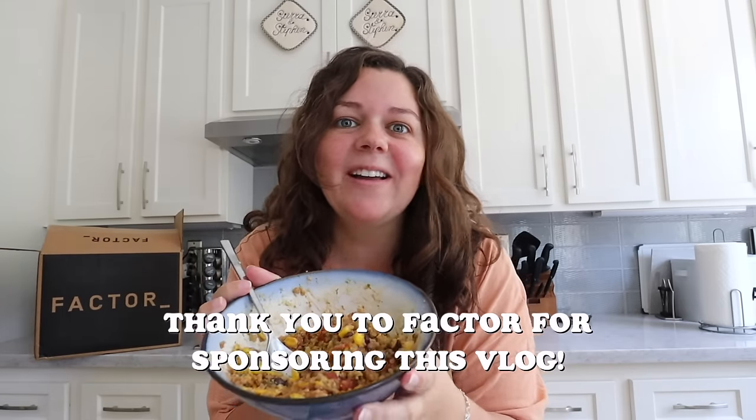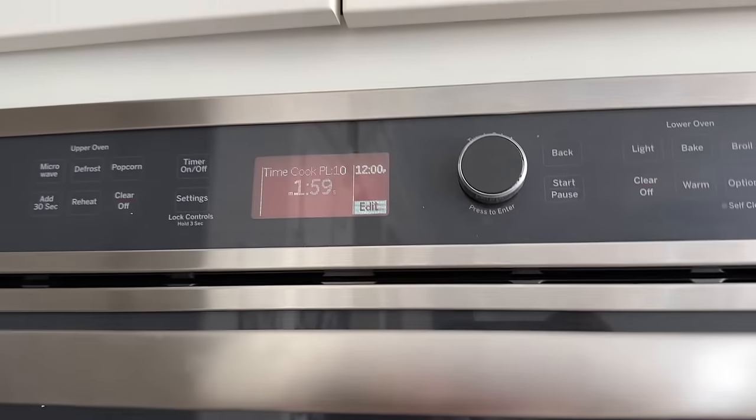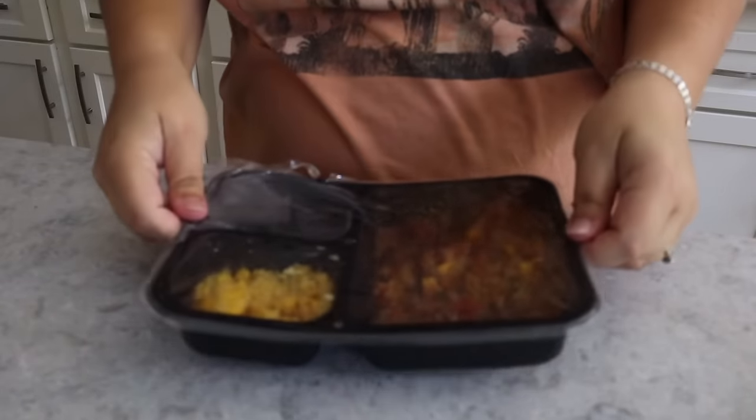Lunch time. I got Grace set up with a PB&J, some apple slices, and a thing of cheese, and I made myself one of my Factor meals. Factor is sponsoring today's vlog. I'm hungry, I'm a little tired from the gardening, I don't want to cook, I don't want to wait for anything — I just want to eat. Factor's meals are ready in two minutes so you can fuel up fast. Factor's restaurant-quality meals are fresh, never frozen, ready to eat — you just heat it and eat it. They're dietitian-approved, with a team of gourmet chefs who create each meal using only ingredients with integrity.